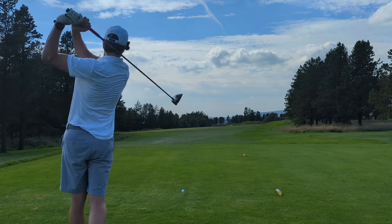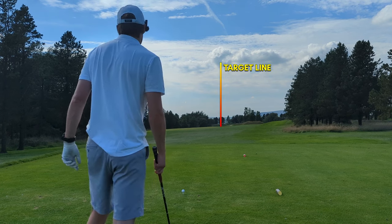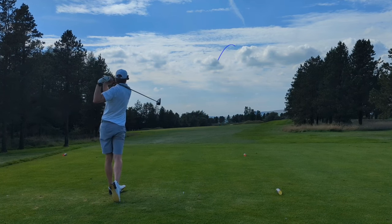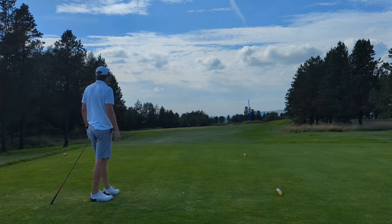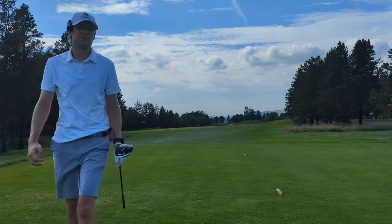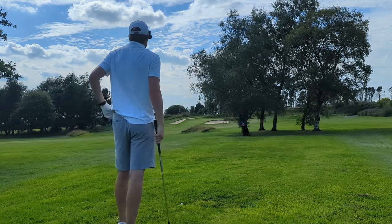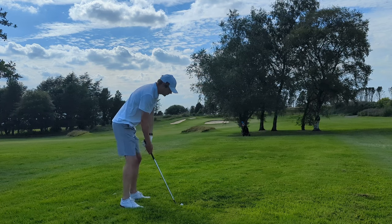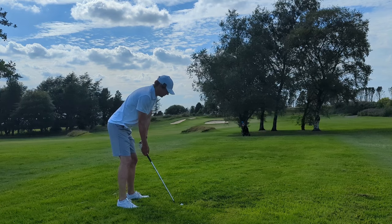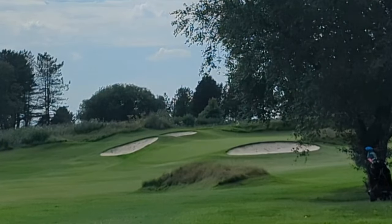We've now approached stroke index two, 386 yards, wind off the left. Just pumping one up to the left and let the wind drift it back. Pounded it but it's further right than I wanted by some degree — found it in a very thick lie. I've only got 110 to this flag, so I'm hacking a 52 as hard as I can to try and get it somewhere on this green, with a huge bunker looming to the left and to the right. Just straight thinned it, hit the tree in front of me.